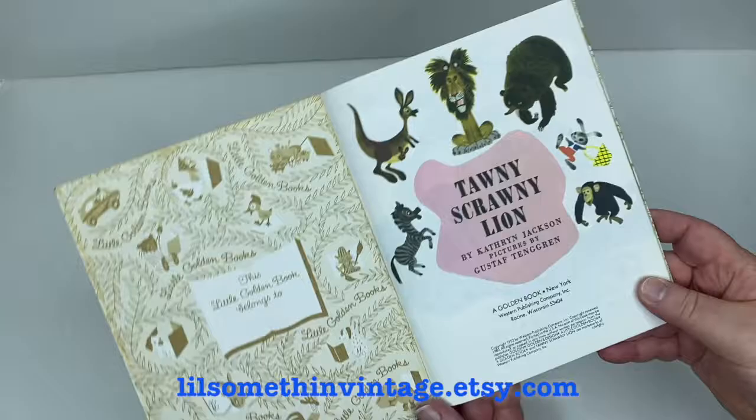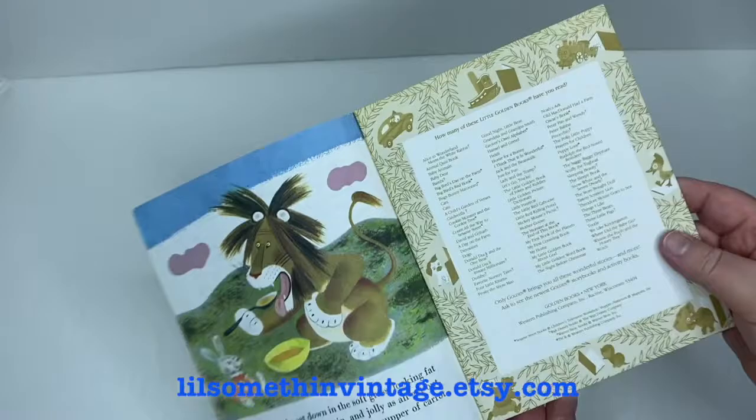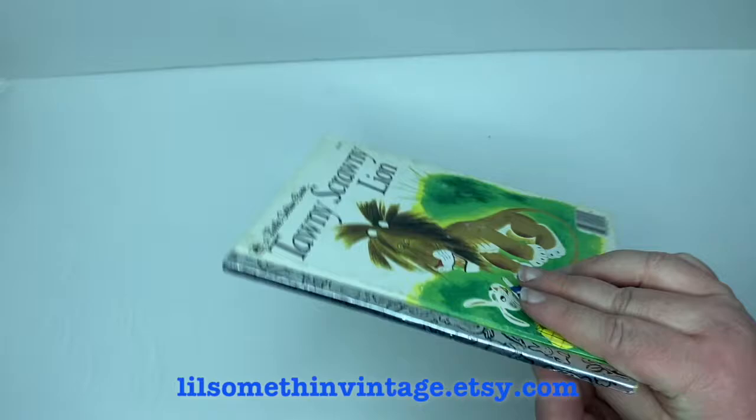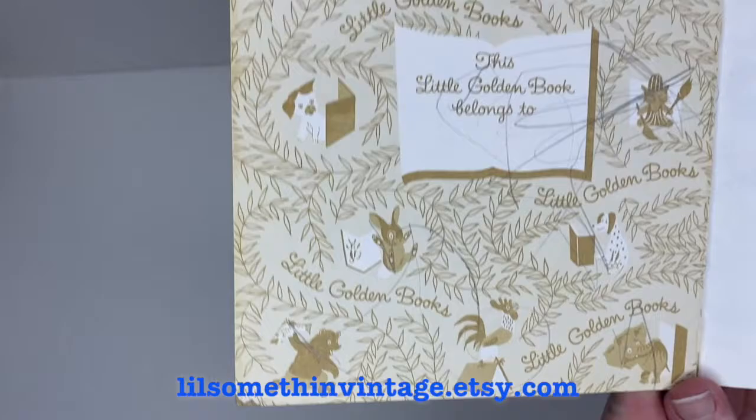Then we have The Tawny Scrawny Lion by Katherine Jackson, illustrated by Gustaf Tenggren, copyright 1952, renewed in 1980. There is some wear to the black print of the spine, and no writing, tears, or creases, but there is a slight orange stain or tint inside the front cover and around the edges, plus some dirt on the cover pages.